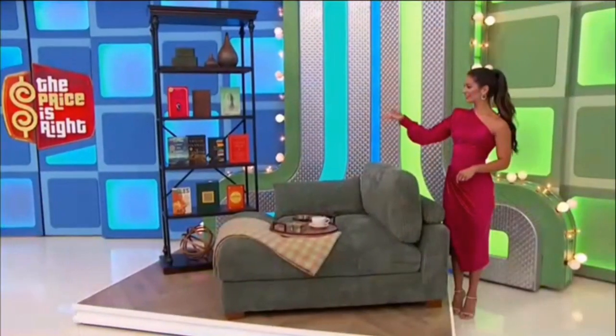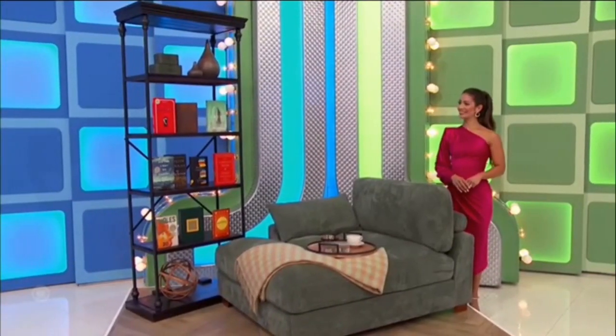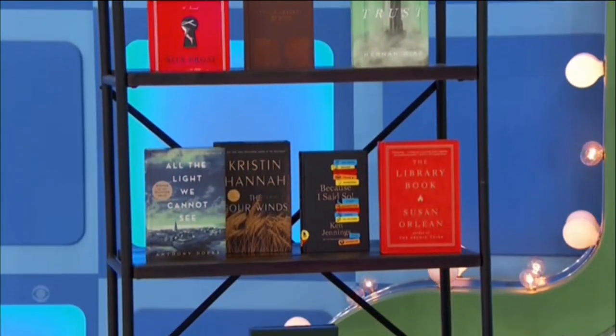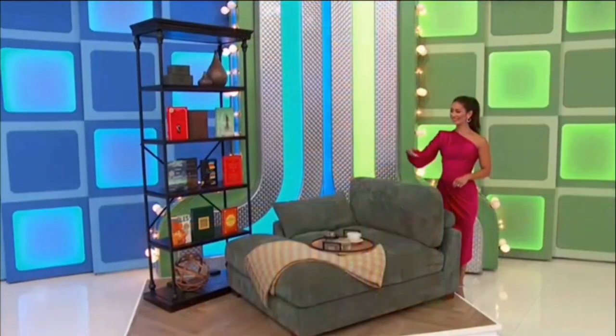Next, you can cozy up and dive into one of the great classics in your new Reading Nook! Wrapped in textured corduroy upholstery, this overstuffed chaise lounge features lumbar support and a throw pillow. And this industrial-designed bookshelf has an iron frame and five firewood shelves to store all of your favorite novels. Ten books are included!